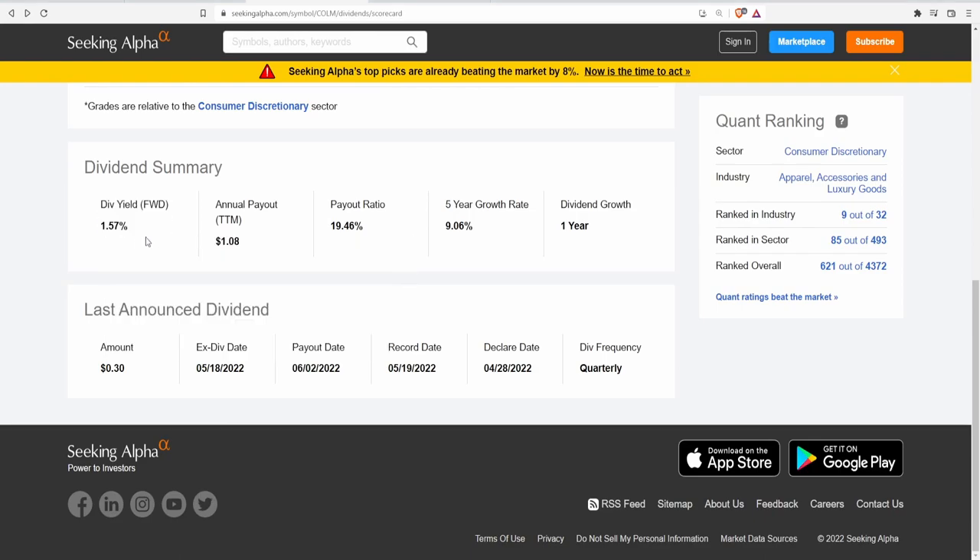Let's start with the dividend summary. This company pays a small dividend of around 1.58%, which works out to 30 cents per share for an annual payout of $1.08. The payout ratio is 19.46%, but we'll also look at the payout ratio in relation to free cash flow, since companies use cash flow to pay dividends. The five-year dividend growth rate is 9.06%, and they've grown the dividend for one consecutive year. The ex-dividend date is May 18th, payout date is June 2nd, and dividends are paid quarterly.